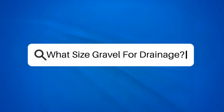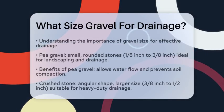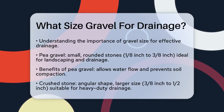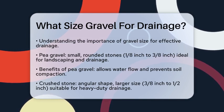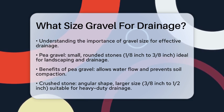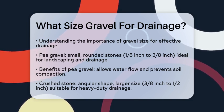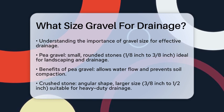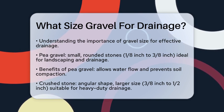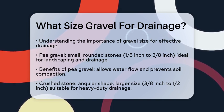What size gravel for drainage? If you're working on a project that involves managing water flow and preventing flooding, you're probably wondering what size gravel is best for drainage. Let's break it down to help you make the right choice. When it comes to drainage, the size of the gravel is crucial because it affects how quickly water can flow through. Here are some common types of gravel and their ideal sizes for drainage.